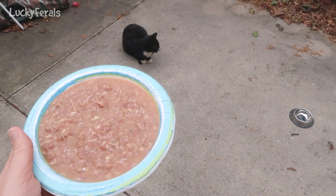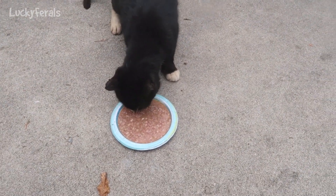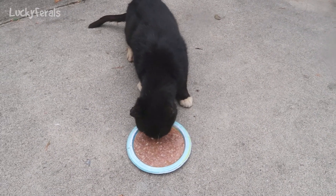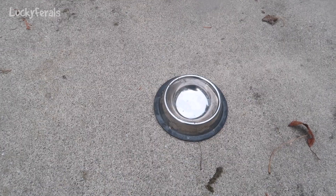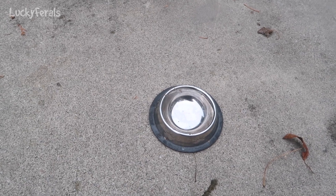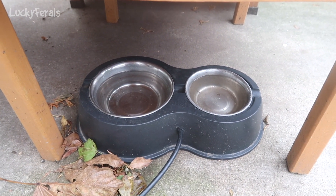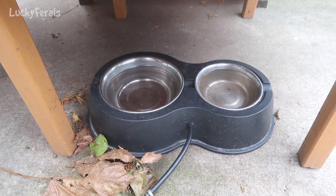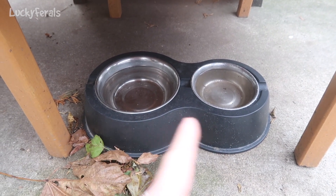I just warmed up some homemade chicken broth and mixed it in with some raw food for Hydrax. Here you go, Hydrax. I'm giving him the food on a paper plate because the food is warm from the chicken broth, and the stainless steel bowls outside are really cold right now - if I put the food in the cold bowl it would get cold. We do have the heated kitty cafe, which is normally how I feed Hydrax in winter when it gets below freezing.